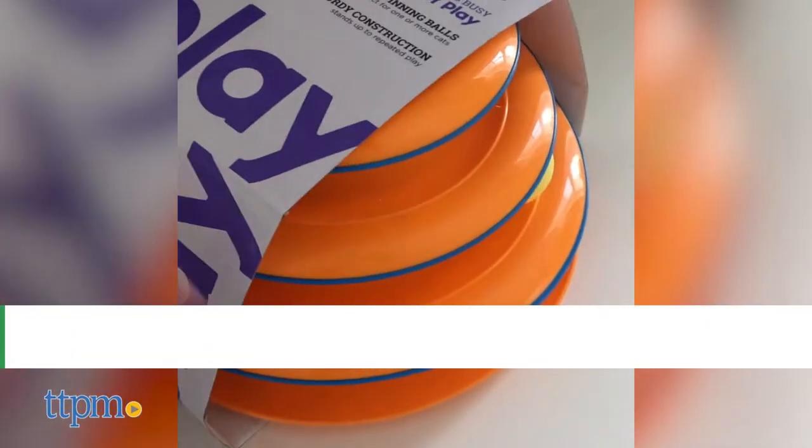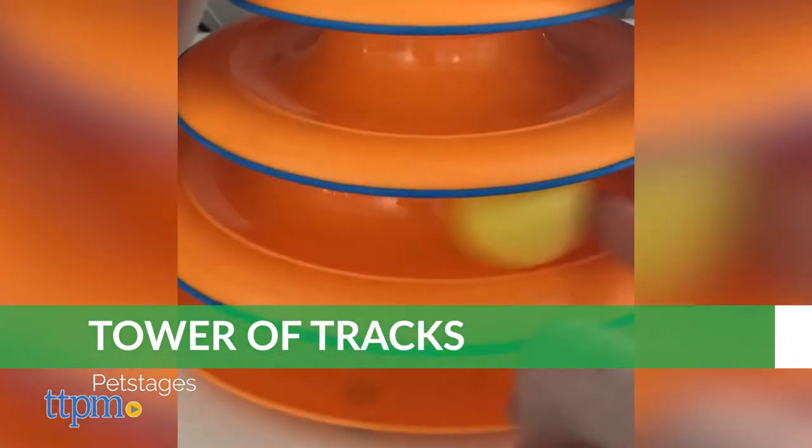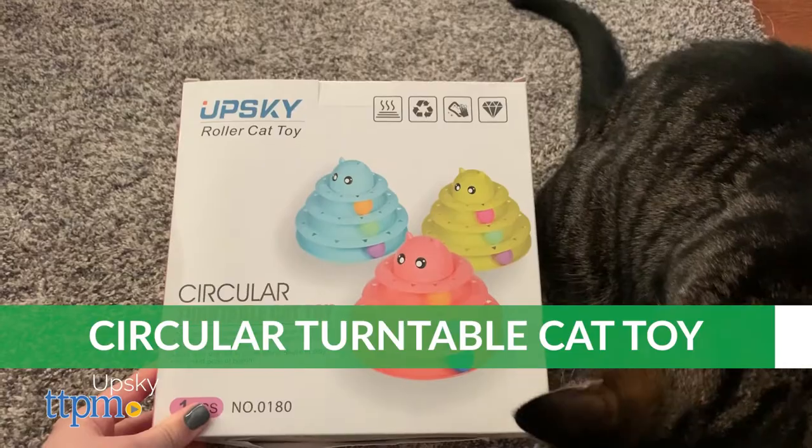The PetStage's Tower of Tracks arrives all in one piece, so no assembly is required — very convenient. Upski's requires assembly, but it's very minor.